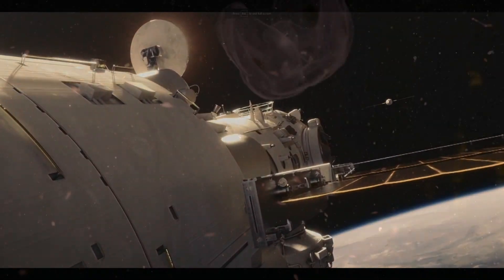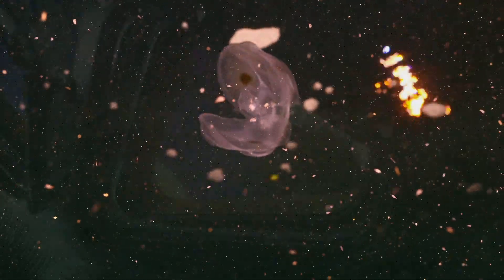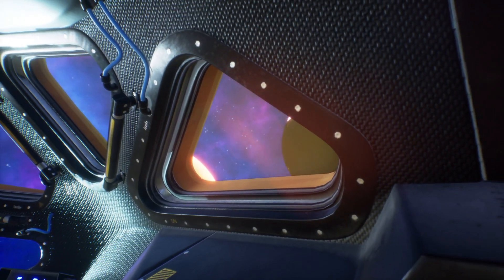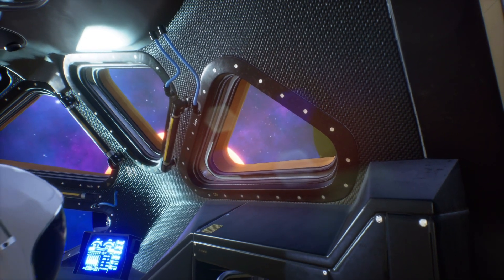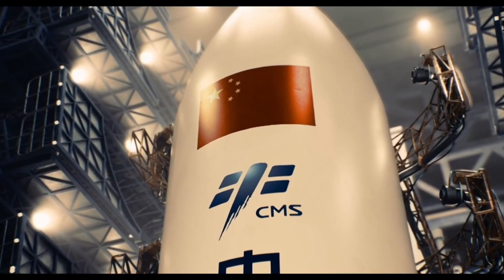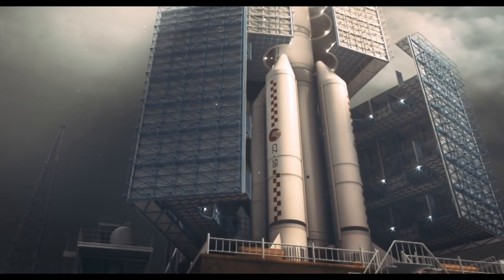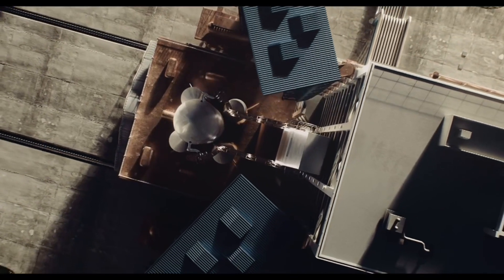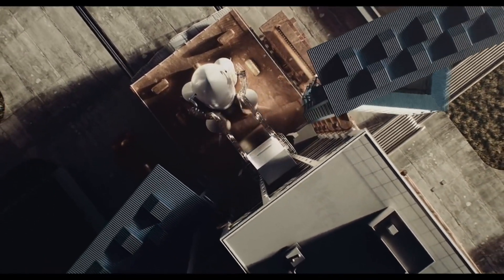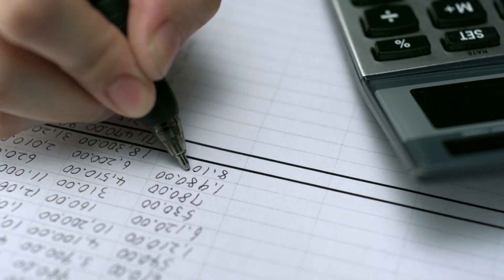The second laboratory module, named Mengtian, is expected to be launched in 2024. It will focus on research in areas such as space biology, biotechnology, and space astronomy. To support the ongoing operations and maintenance of the space station, China has also developed a new generation of cargo spacecraft named Tianzhou. These spacecraft are designed to transport supplies, equipment, and experiments to and from the space station.